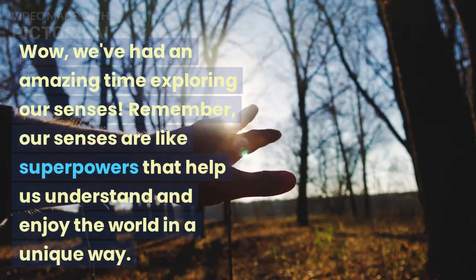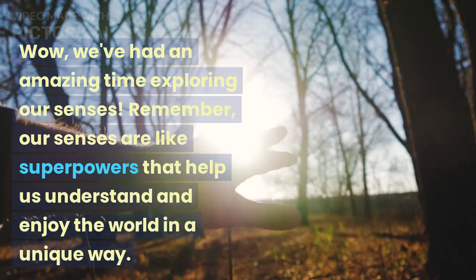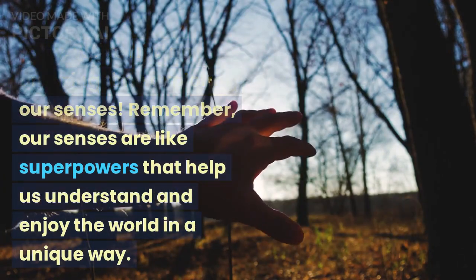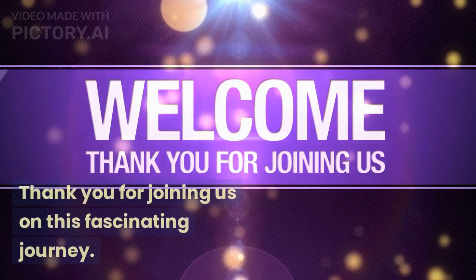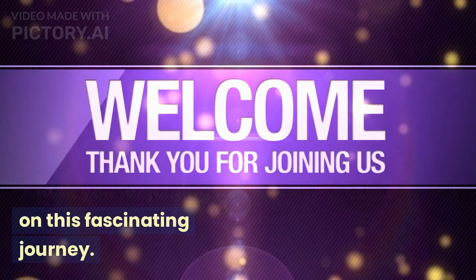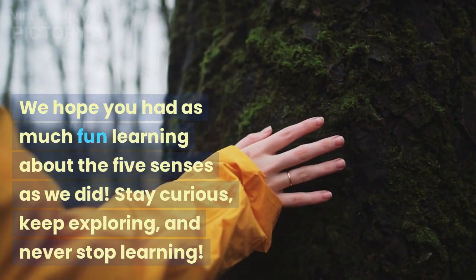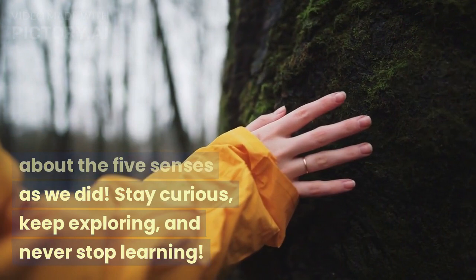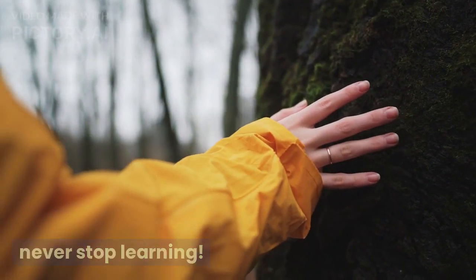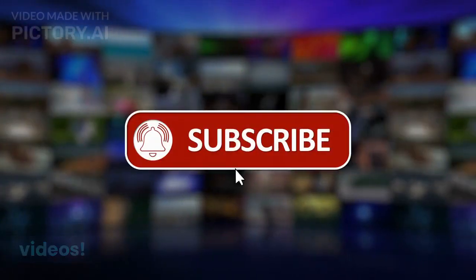Wow, we've had an amazing time exploring our senses. Remember, our senses are like superpowers that help us understand and enjoy the world in a unique way. Thank you for joining us on this fascinating journey. We hope you had as much fun learning about the five senses as we did. Stay curious, keep exploring, and never stop learning. Subscribe for more fun and educational videos. Thank you.